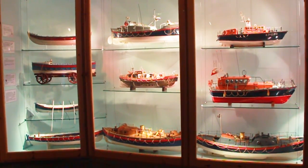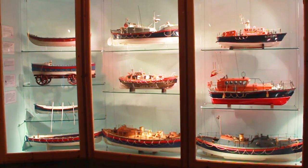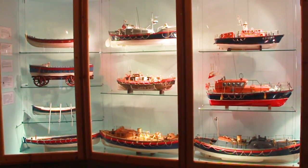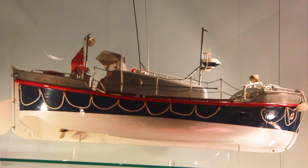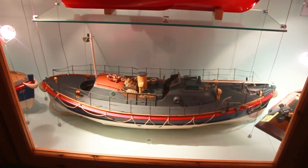Between 1923 and 1985, Cromer were given upgraded boats as they became more sophisticated in design and speed. The 1960s saw a new Oakley-class lifeboat at Cromer, which was one of the first self-righting motorised boats.